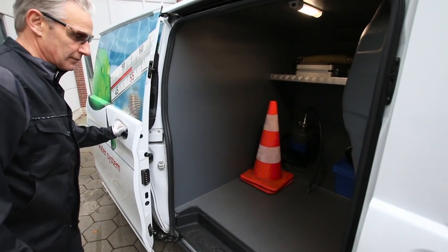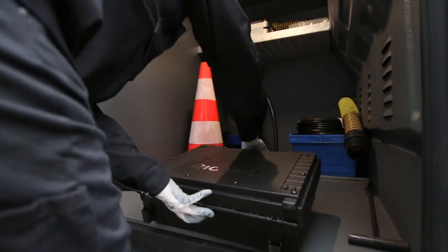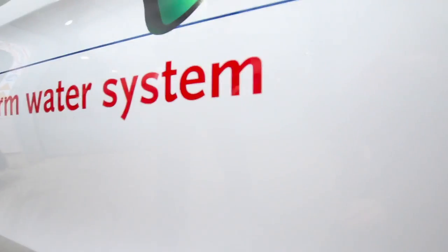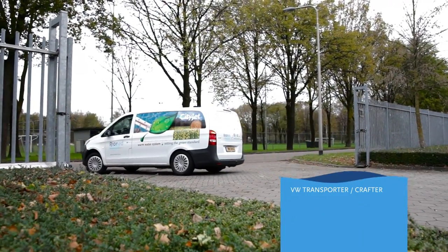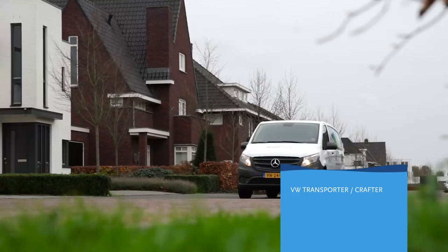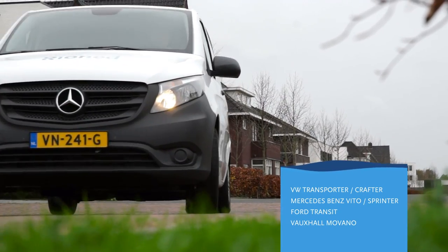Its lightweight and compact design maximizes space and carry capacity in your vehicle. The system can be built into most commercial vehicles weighing 3.5 tons and up, like the Volkswagen Transporter or Crafter, Mercedes-Benz Vito or Sprinter, Ford Transit or Vauxhall Movano.